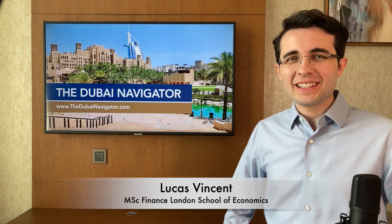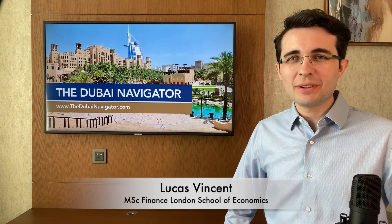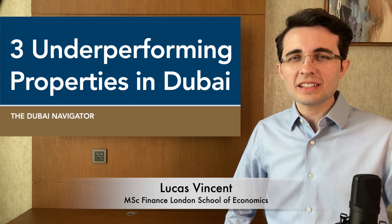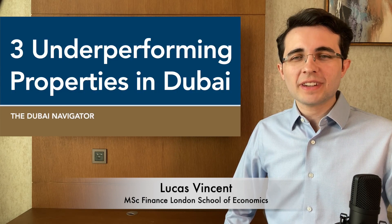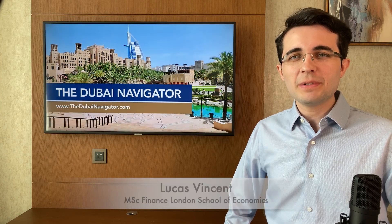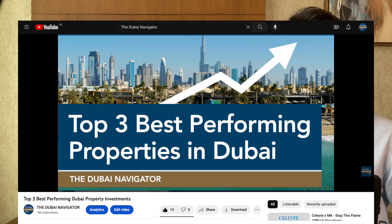Welcome to the Dubai Navigator. Today we are covering examples of some of the poorest performing Dubai real estate investments in recent years, both in terms of capital appreciation and rental returns. These properties are a stark contrast to Dubai's best performing property investments, which we covered in detail in last week's video here on our YouTube channel.